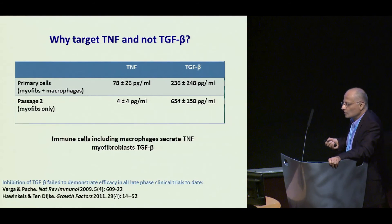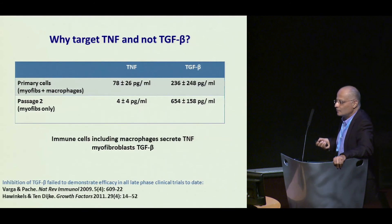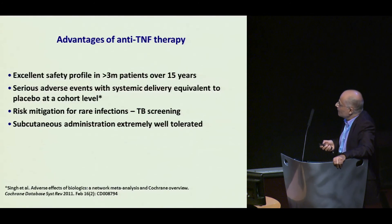This essentially explains the failure of all late-phase clinical trials for any form of fibrosis where TGF-beta has been targeted. We are very fortunate that anti-TNF seems to be a potential therapeutic — it has an excellent safety profile, we know the adverse effects which are very uncommon, you can mitigate the risk of rare infections by screening, and subcutaneous administration seems to be pretty well tolerated.